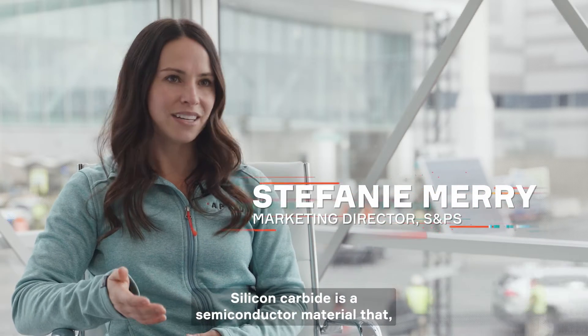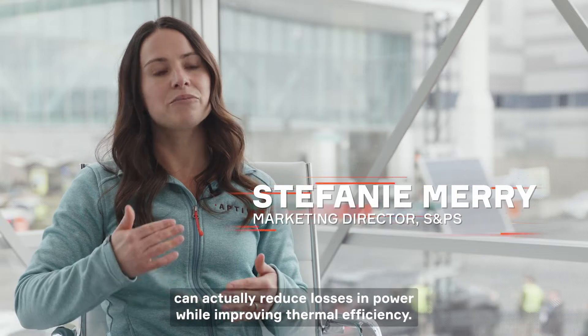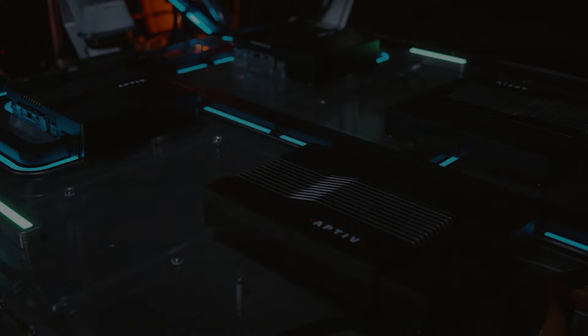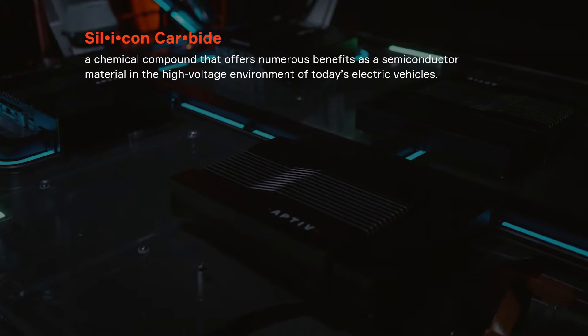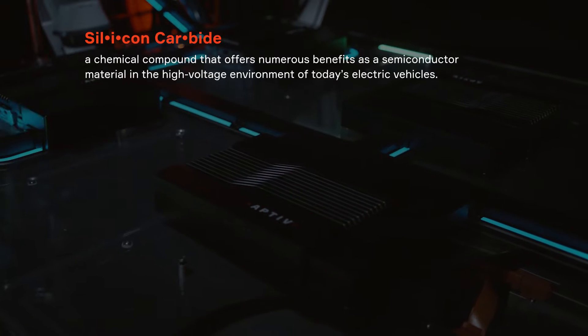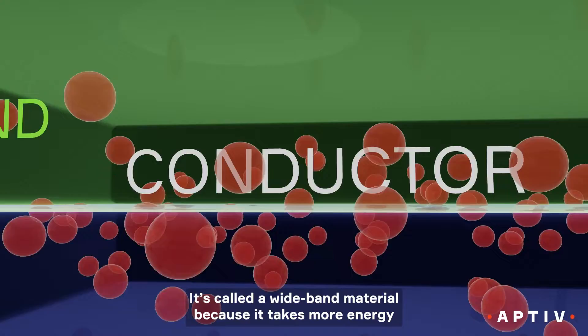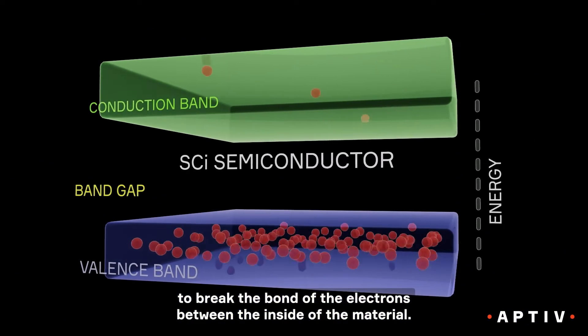Silicon carbide is a semiconductor material that, when compared to traditional silicon, can actually reduce losses in power while improving thermal efficiency. It's called a wideband material because it takes more energy to break the bond of the electrons between the inside of the material.